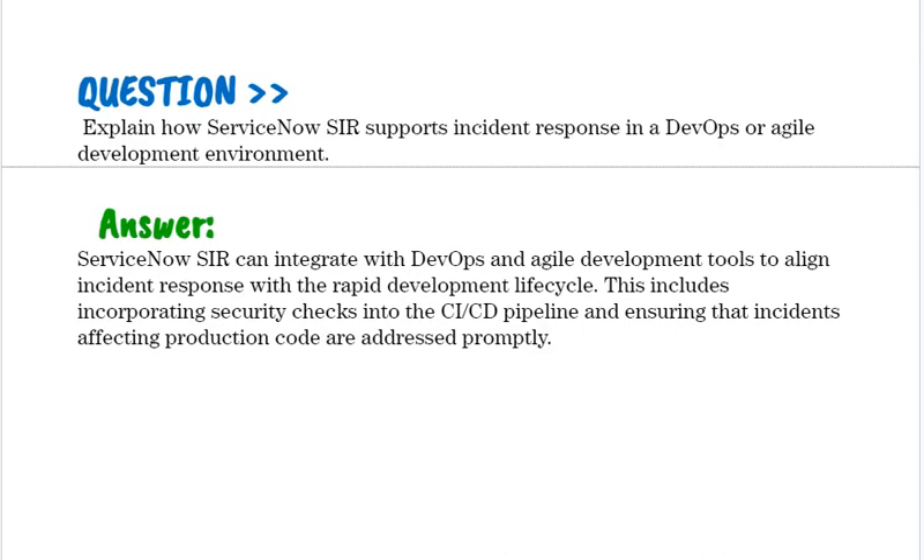Explain how ServiceNow SIR supports incident response in a DevOps or Agile development environment. ServiceNow SIR can integrate with DevOps and Agile development tools to align incident response with the rapid development lifecycle. This includes incorporating security checks into the CI/CD pipeline and ensuring that incidents affecting production code are addressed promptly.